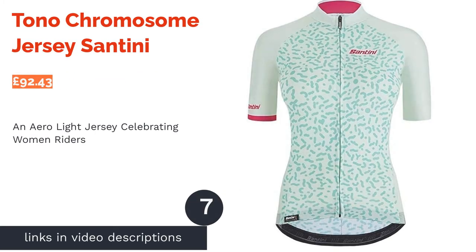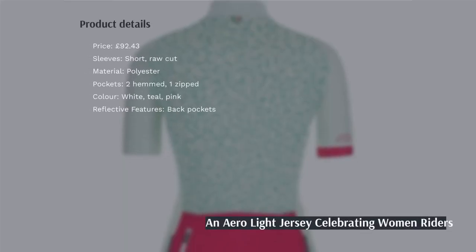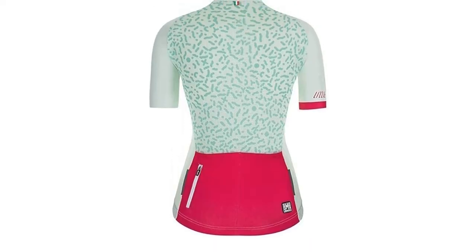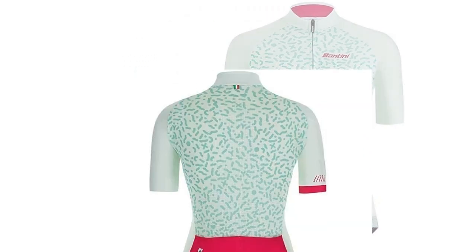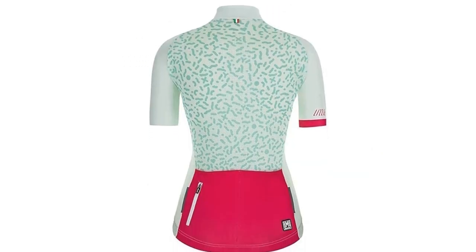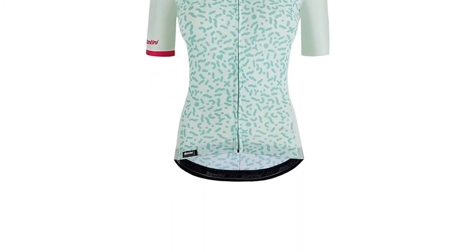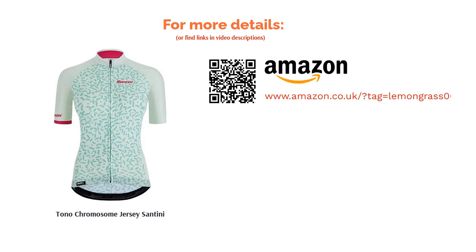The Chromosome Jersey from Santini is made from a combination of aerolight and breathable micromesh fabrics to ensure that you are comfortable whether you're riding through the city or hills. There's a contrast three-pocket pouch on the back which not only stores your goods but looks great as well, plus a visibility strip on the back of the jersey. Available in darker or lighter colourways, the squiggle design was inspired by the XX chromosomes of women — a neat touch and a brilliant way of celebrating female riders.